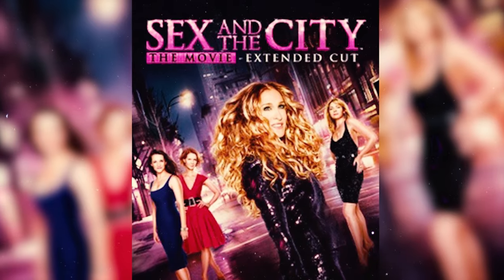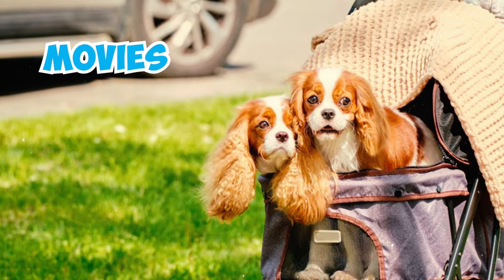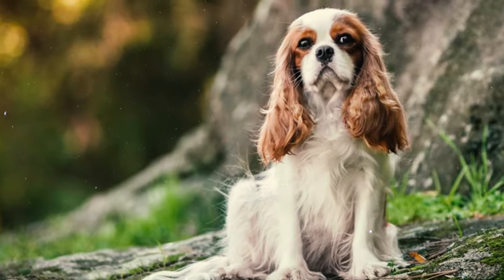Number thirty-four: the Cavalier King Charles Spaniel has appeared in pop culture, making appearances in TV shows like 'Sex and the City,' where Charlotte's dog Elizabeth Taylor is a Cavalier. They've also been featured in movies like 'The Holiday' and 'The Duchess.'